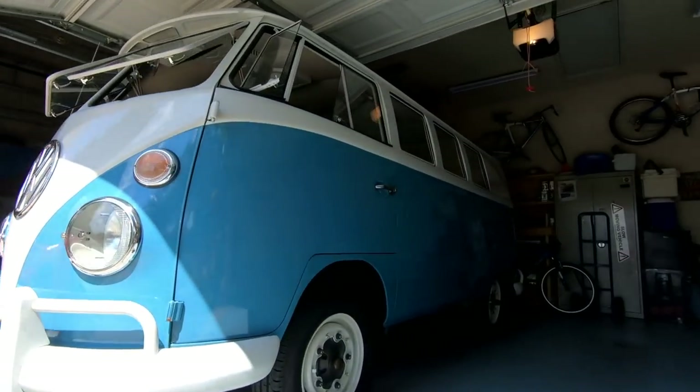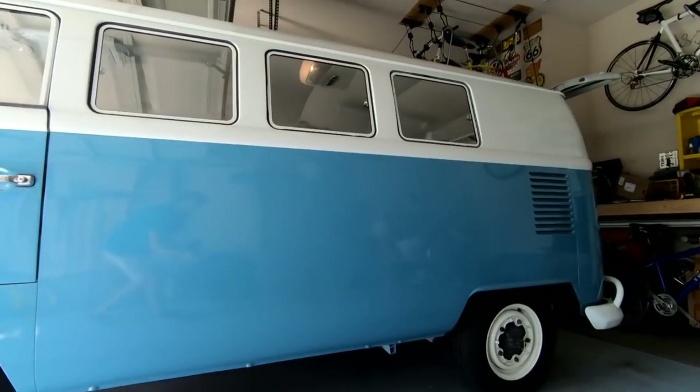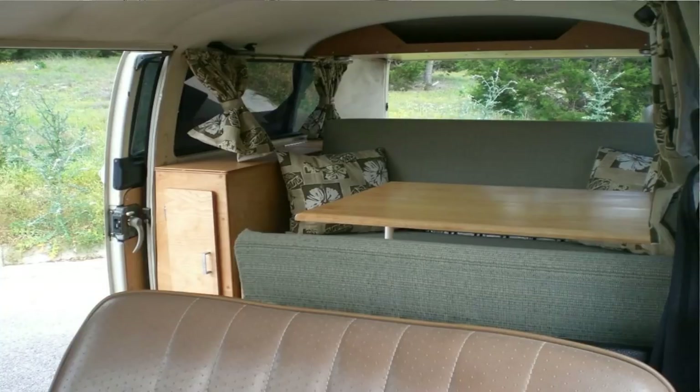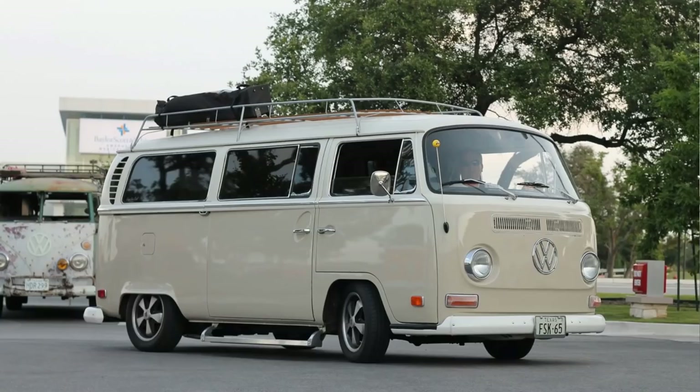Hey everybody out there. Here we are at VW Life and today we're over at our friend James's house. James has invited us over — he's in the middle of putting together his '65 bus. James is what we call a true Volkswagen connoisseur. Everything that James touches turns to gold, so to speak. He had a beautiful sea blue beetle when I met him, and then a wonderful bay window. But James is a project kind of guy, so this will probably be for sale eventually. That's how James rolls — he makes everything perfect and he sells it.